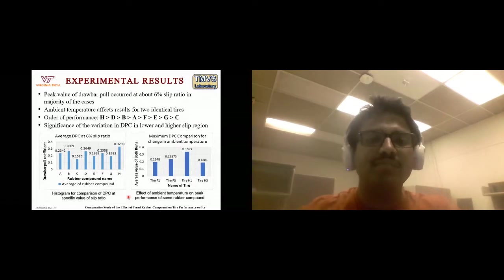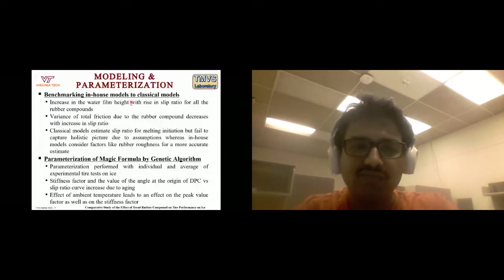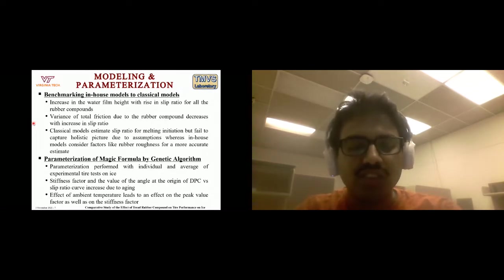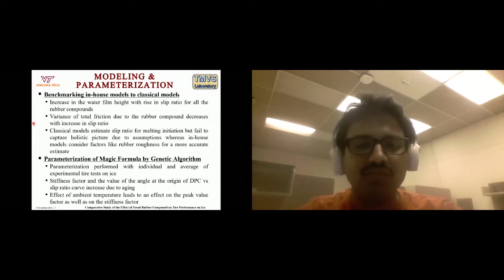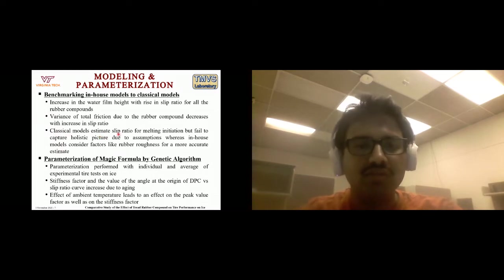In the modeling and parameterization stage, we benchmarked the in-house model against classical models by comparing water film height as slip ratio changed for all rubber compounds. We checked the variance of total friction due to rubber compound changes and found that total friction also increased with slip ratio. The classical models estimate the slip ratio for melting initiation — called the 'point of transition' — which was initially outside the contact patch, implying no melting. The classical models helped capture which specific slip ratio starts the melting phase, generally around 8–10% slip ratio.